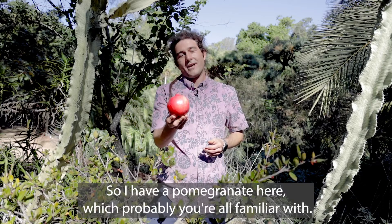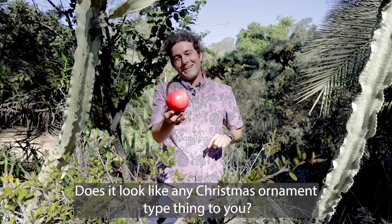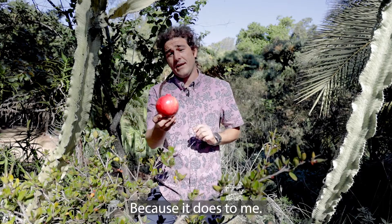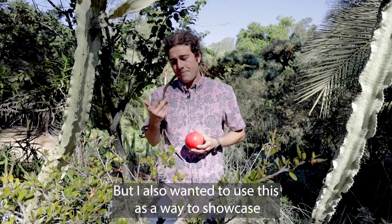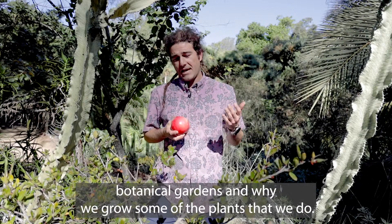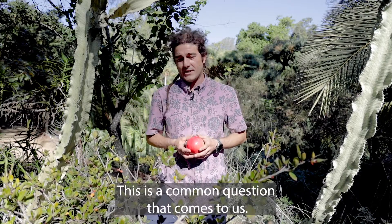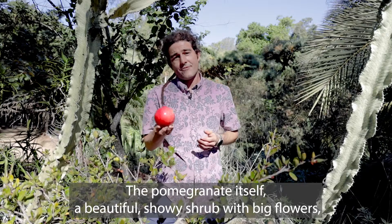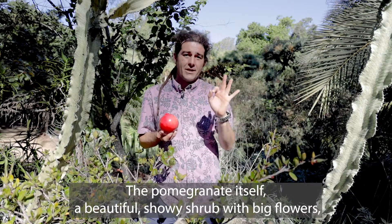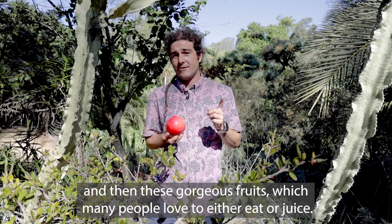So I have a pomegranate here which probably you're all familiar with. Does it look like any Christmas ornament type thing to you? Because it does to me. But I also wanted to use this as a way to showcase botanical gardens and why we grow some of the plants that we do — this is a common question that comes to us. The pomegranate itself is a beautiful showy shrub with big flowers and then these gorgeous fruits which many people love to either eat or juice.